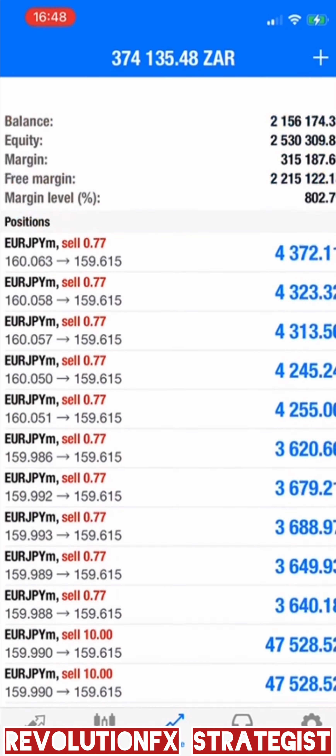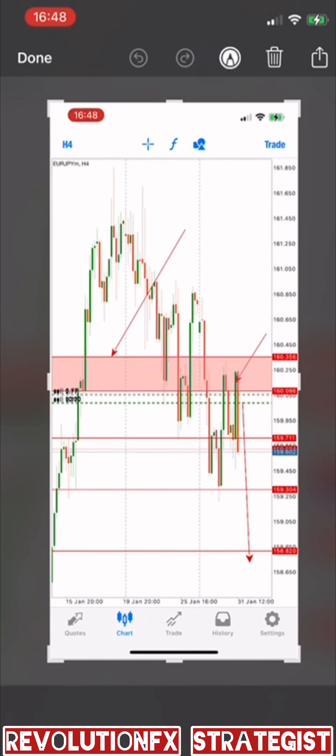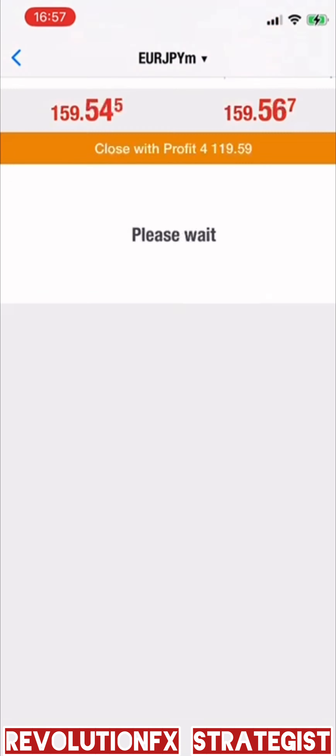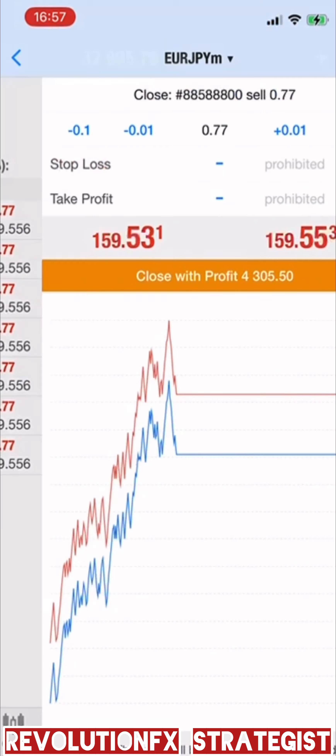So now we are taking off a few layers. We've taken off a few layers as we have gone past TP1. TP1 has been hit and then the remaining positions, we will protect them and see how far the market can drop.